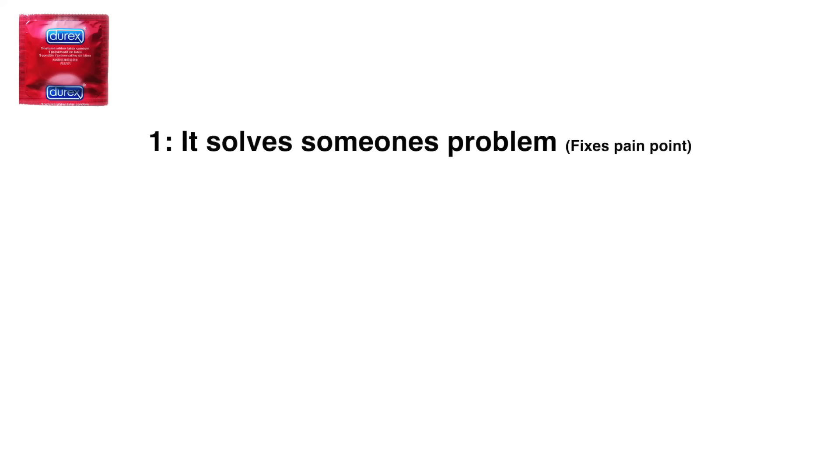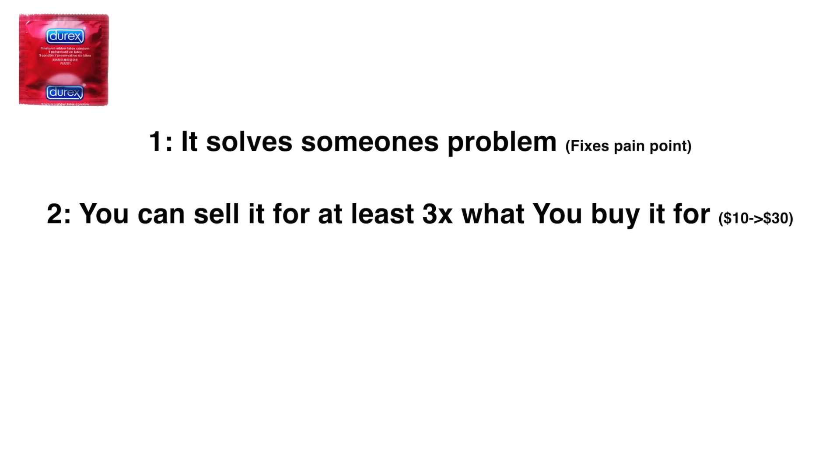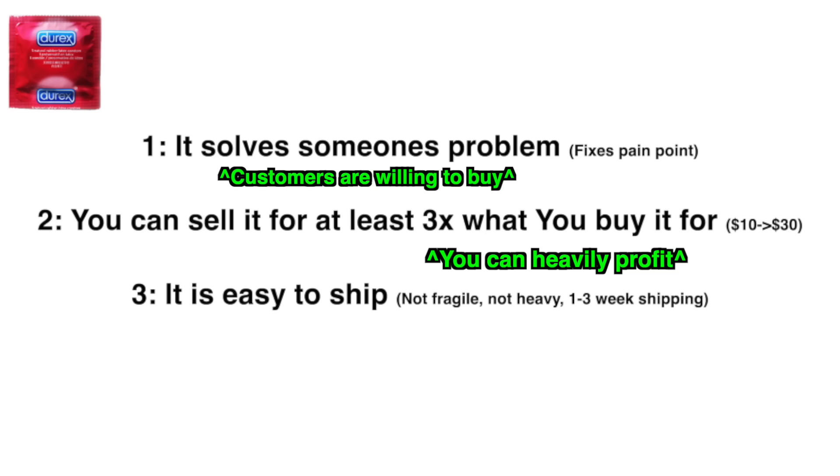One, it solves a problem. Two, you can sell it for at least three times what you buy it for. Three, it is easy to ship — not fragile, doesn't weigh a lot, and has faster shipping times than four to six weeks. That criteria ensures customers are willing to buy your product, you'll be able to heavily profit due to high margins, and they won't want a refund because your shipping is good.